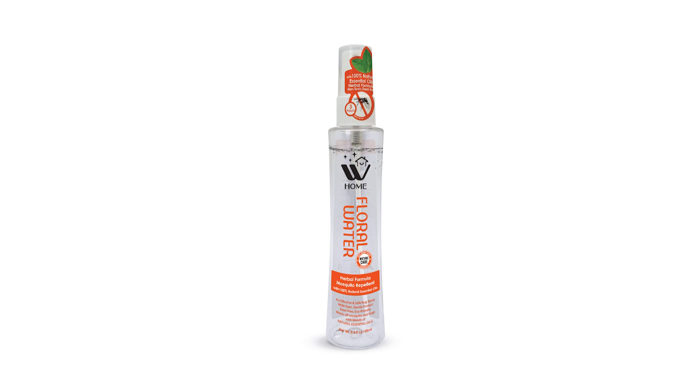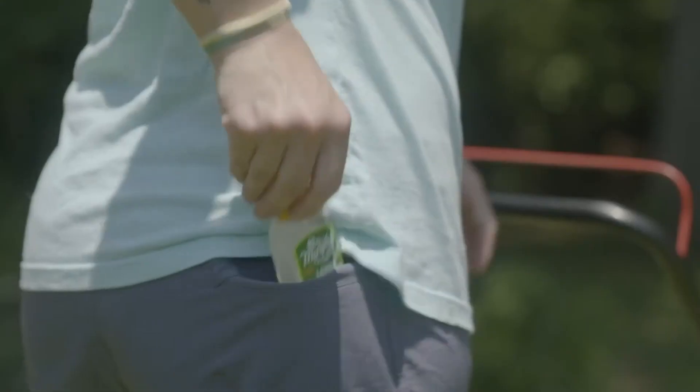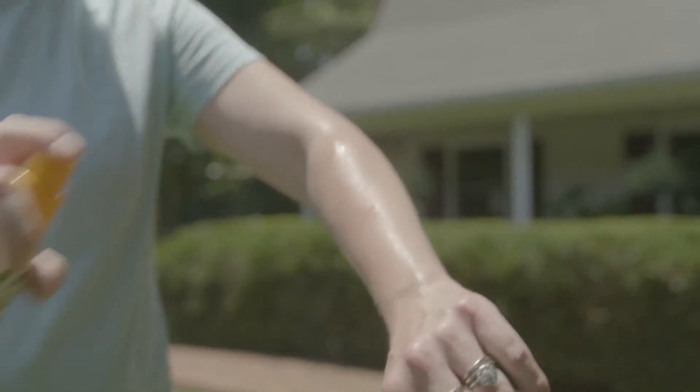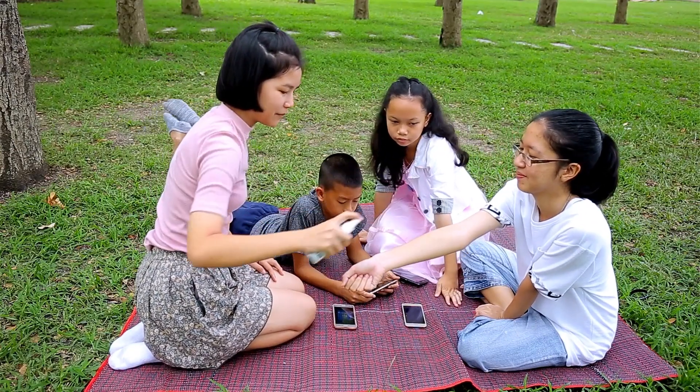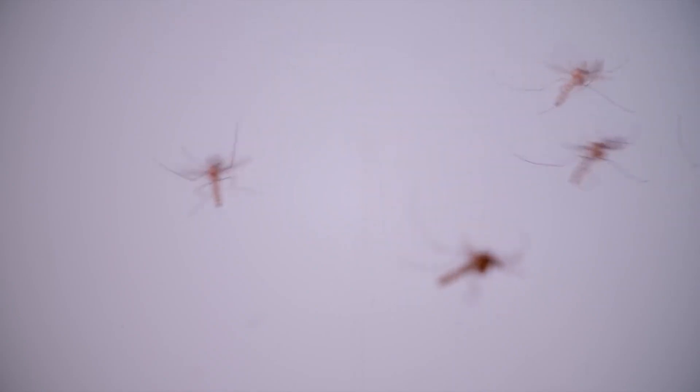And for our grand finale: mosquito repellent sprays. These are like an invisible shield against mosquito bites. Spray on exposed skin, avoiding eyes and mouth, and you'll be far less appealing to those relentless mosquitoes.